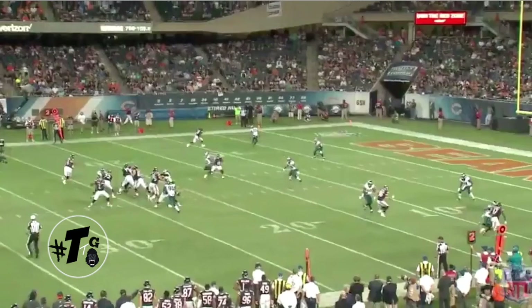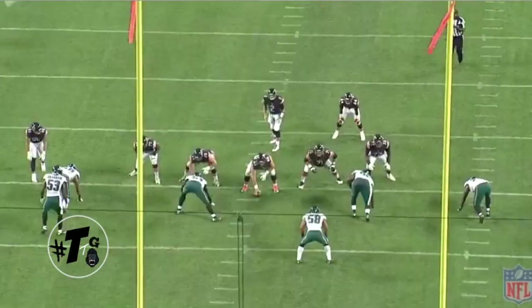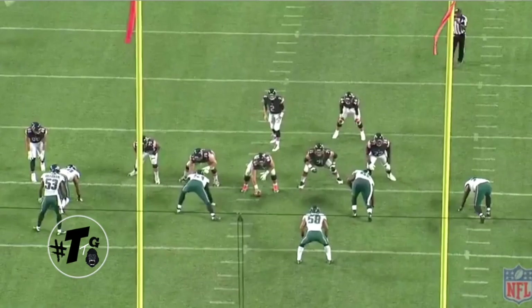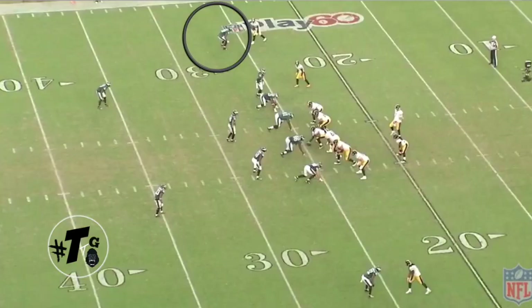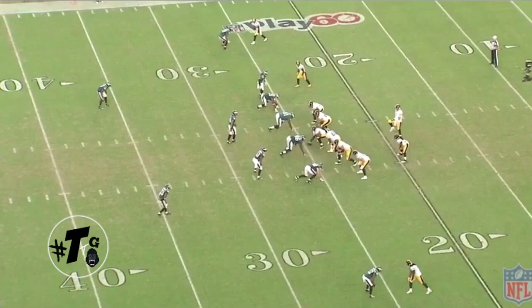One-on-one against Jeffries again. Jeffries runs a 9 route, he takes an immediate outside release. Here's the back angle of it — he just does a good job of not quitting, being a savage and competing to the end of the whistle.